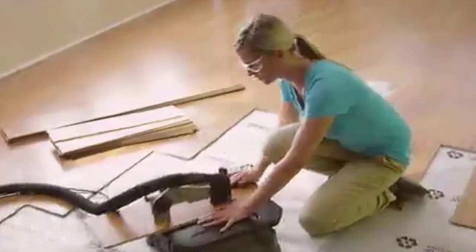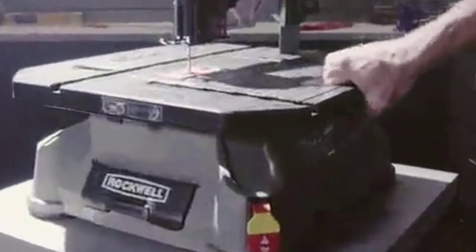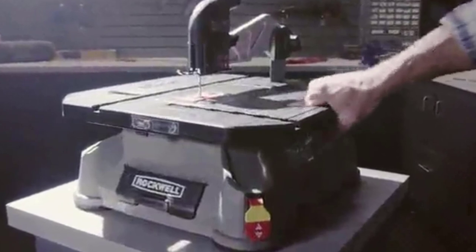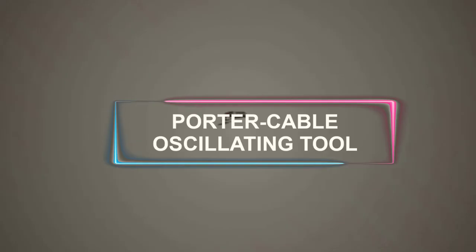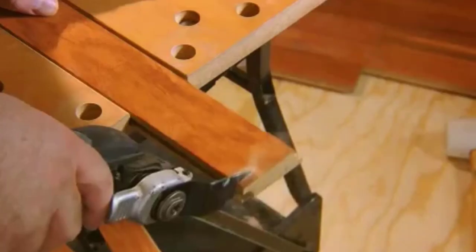The Rockwell Blade Runner portable tabletop saw eliminates the need to transport items away from the work site to the workshop for cutting. As any builder will tell you, that one step alone can extend the duration of a project by a full day. The Blade Runner is lightweight at only 15 pounds, making it simple to transport. A standard table saw would take up a complete workbench, but this one only needs 15.75 inches by 17 inches of space.